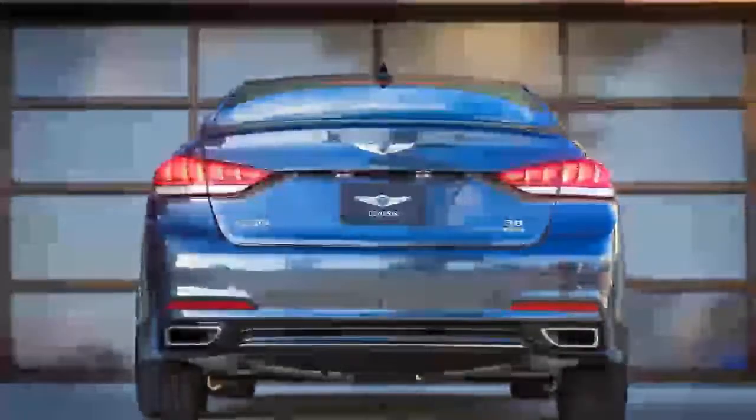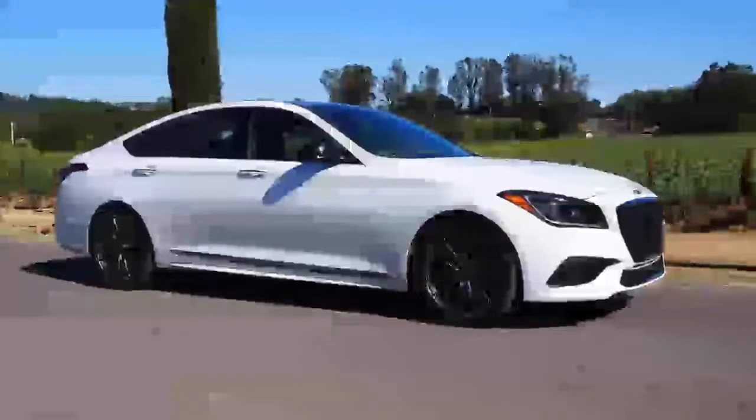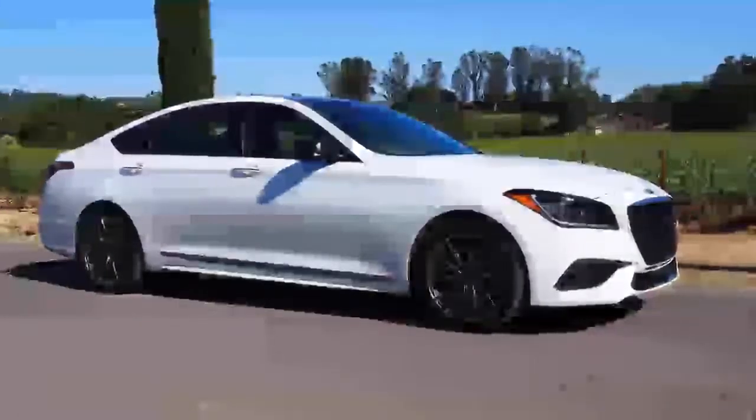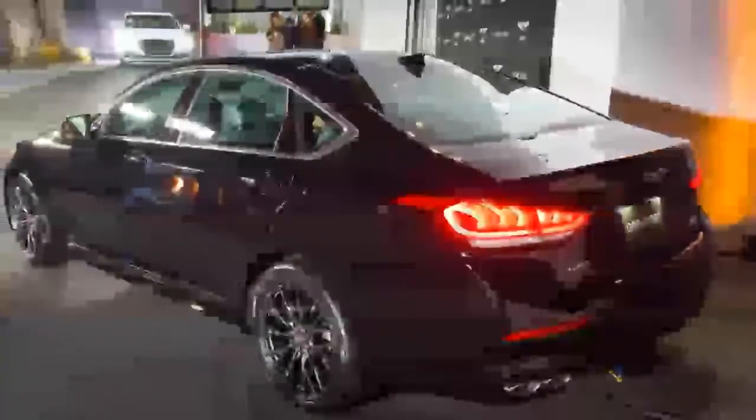The aggressive exterior hints at the new mechanical bits underneath. Under the hood, the Sport gets the twin-turbocharged 3.3-liter V6 from the G90 flagship sedan. As in the G90, the V6 makes 365 horsepower and 376 pound-feet of torque, with the latter available anywhere between 1,300 and 4,500 revolutions per minute.